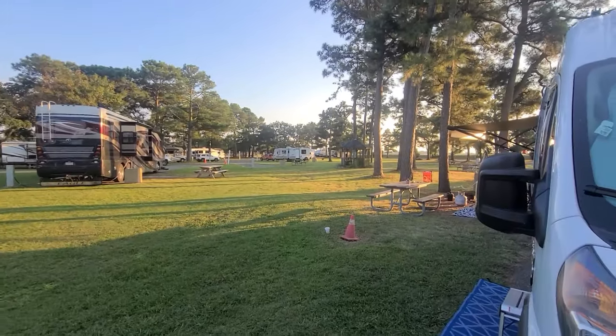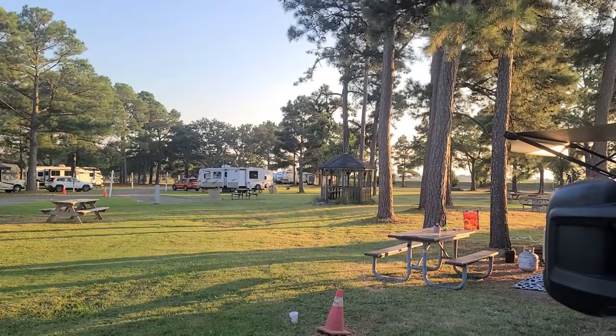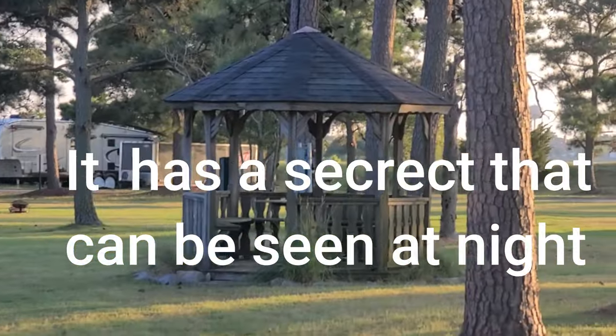There's a little gazebo right in the center which is pretty neat. In the gazebo they have these little lights that look like stars flashing all over inside the roof — it's pretty freaking cool. It doesn't show up on video as well as it does in person, but it's definitely neat.